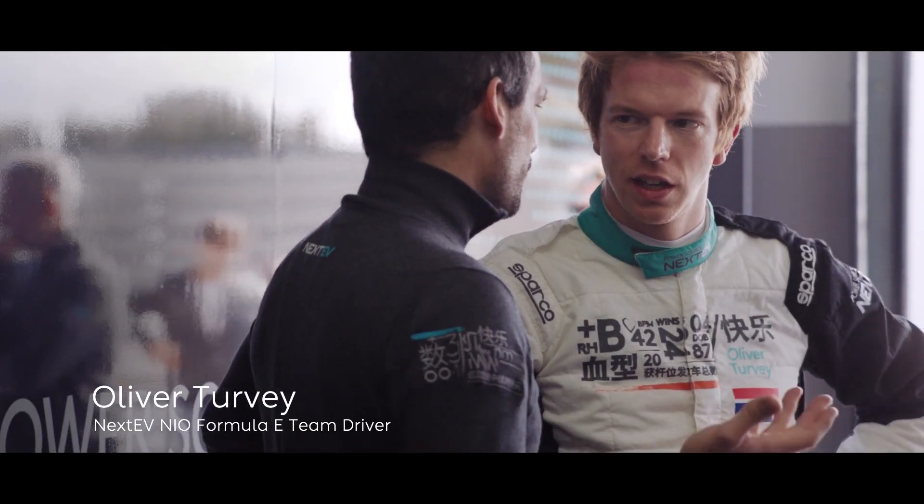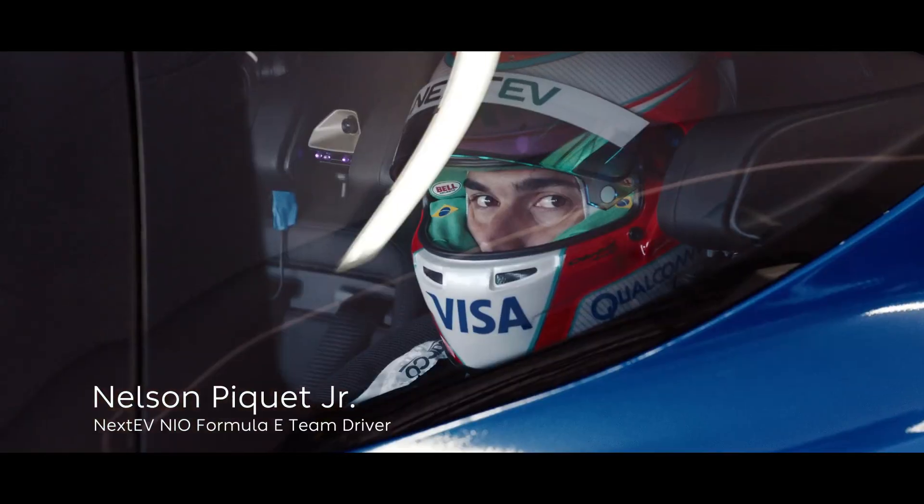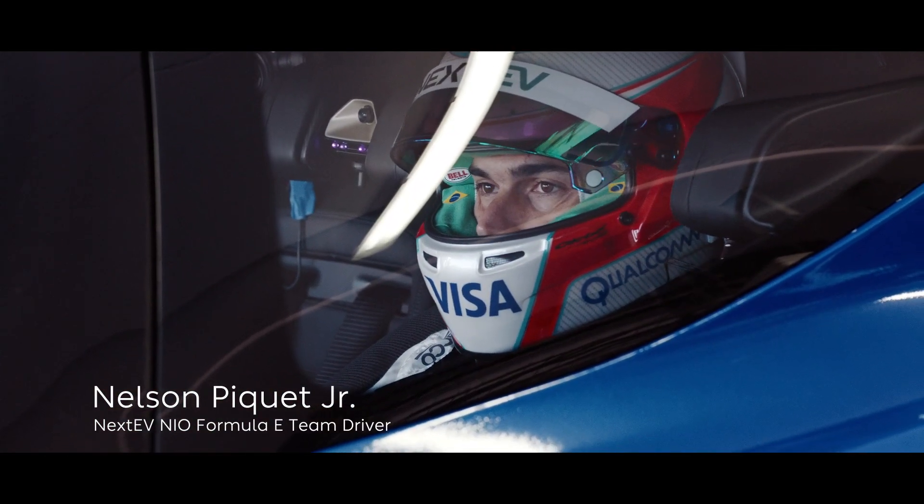The circuit is unique — very fast-flowing corners, kind of the ideal venue to test any car. Now me and Oliver, we're going to try to break all the records that we can, driving as quick as we can.